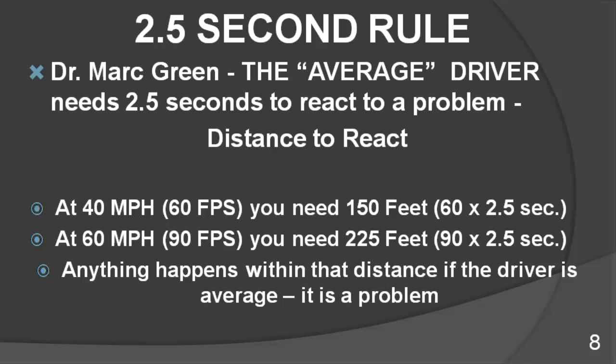At 80 miles an hour, you'd be traveling 120 feet a second. Multiply that times 2.5, and at 80 miles an hour you would need 300 feet — the length of a football field — to react to the problem. That is, if you're average.